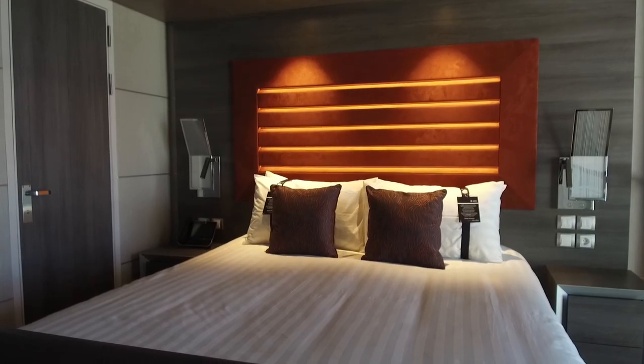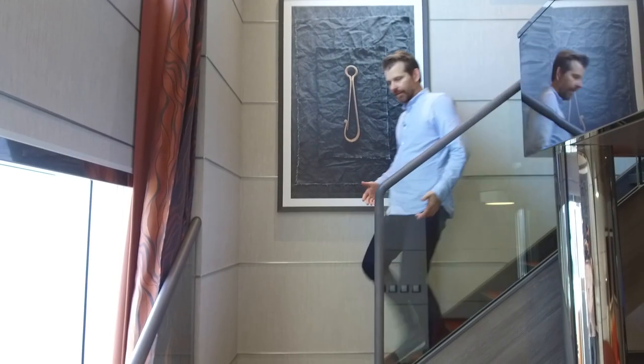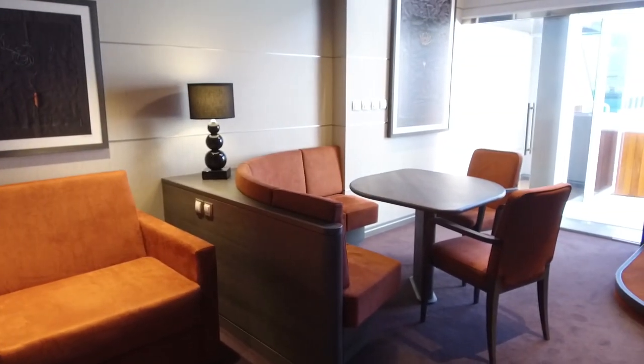This is a duplex suite on board MSC Meraviglia. It's one of just eight on the ship and it's another brand new cabin concept for the line. Upstairs is the sleeping area — you've got a lovely double bed and a beautiful marble bathroom. Meanwhile downstairs is the living area, where you've got a sofa bed, a dining room table, a shower room, a wardrobe, and outside another surprise.